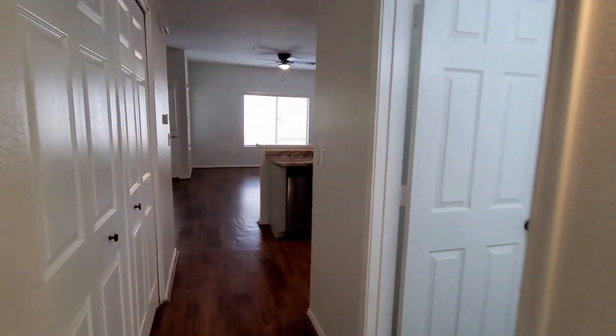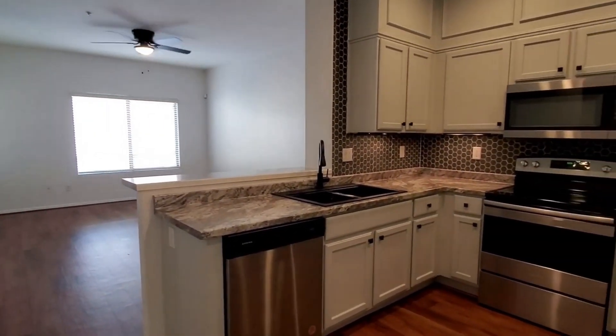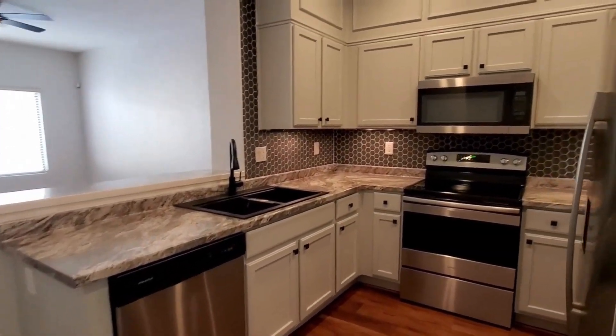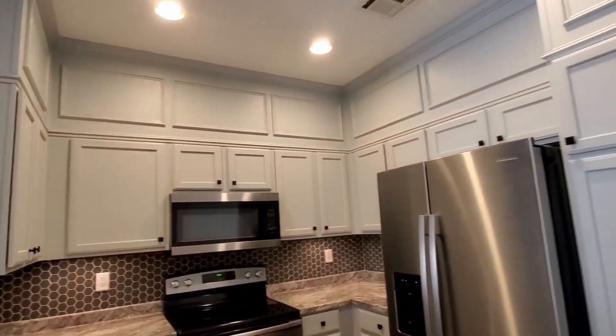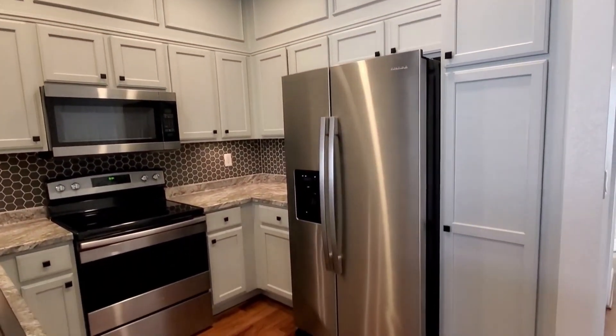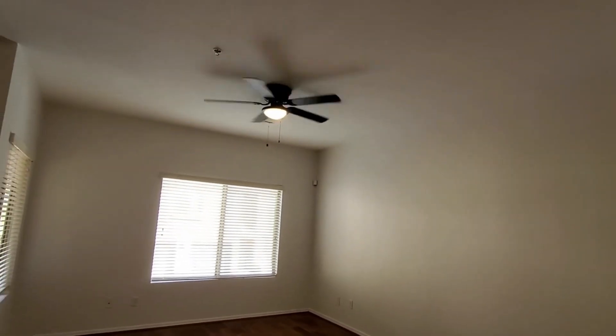Let's take a look at the kitchen. The kitchen features beautiful countertops, refrigerator, dishwasher, microwave, and oven range. You also have lots and lots of cabinet space.